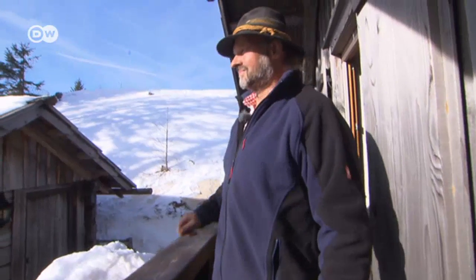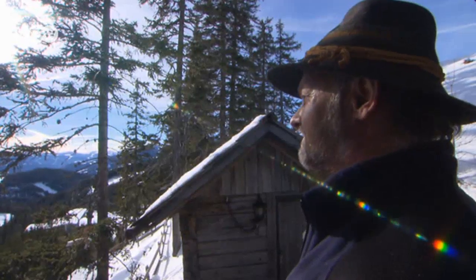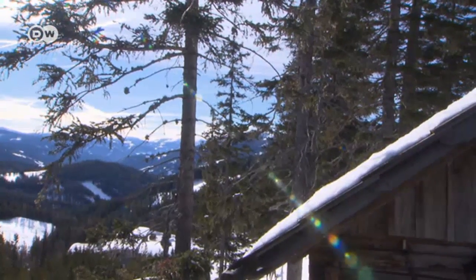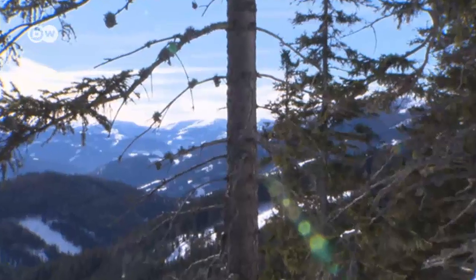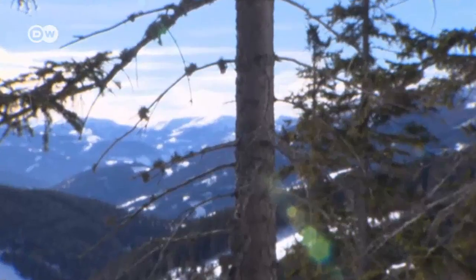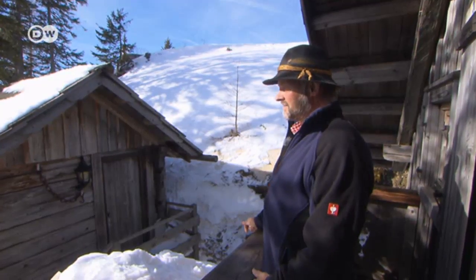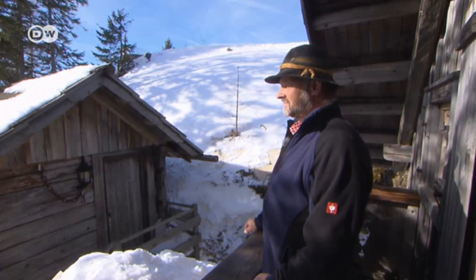Ernst Thaler feels best on the balcony, where he has a glorious view of the Kaczberg's winter landscape. Fresh air, water and trees are really important to him — they provide grounding. He says: I'm at home here. That's life for me. I calm down and I'm at peace.